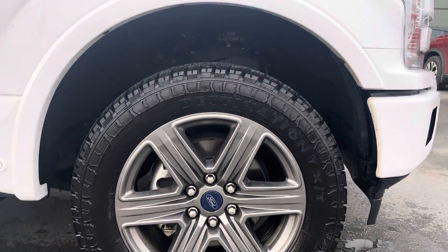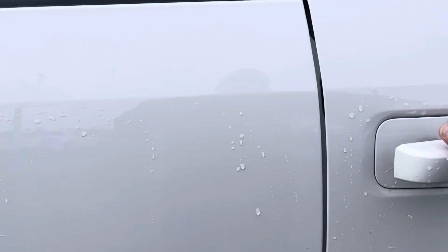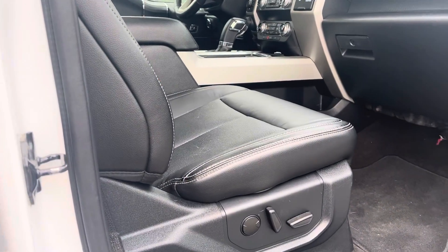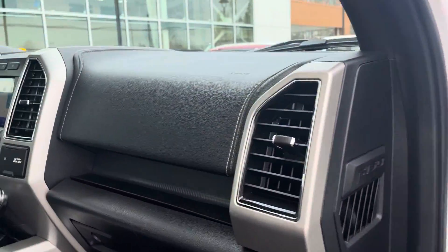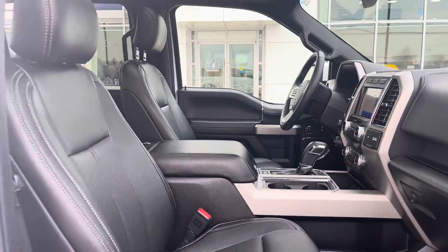Interior-wise, you're well aware how nice these trucks are. You've got power seating on both sides, all that black with the carbon fiber look — carbon fiber finish in the inlay — the center shifter console, and all that beautiful black leather.